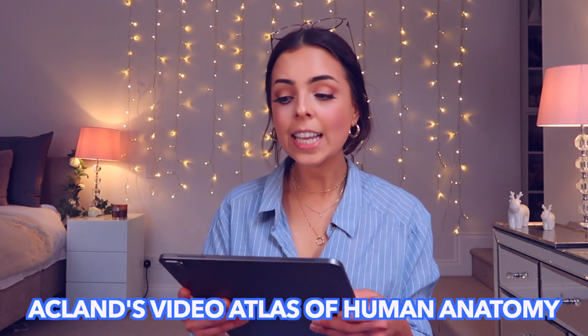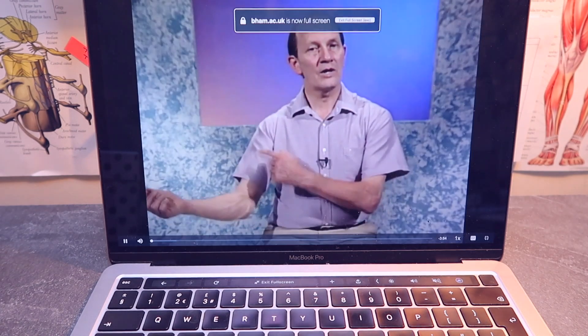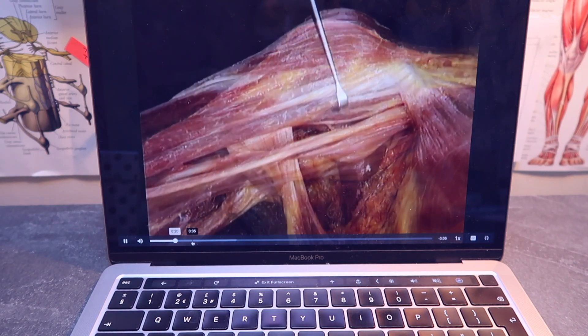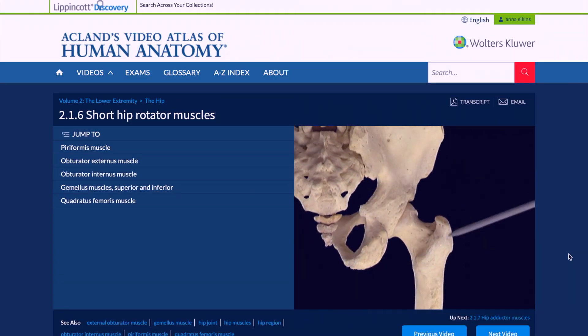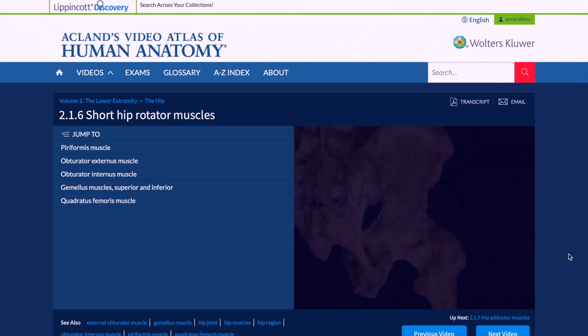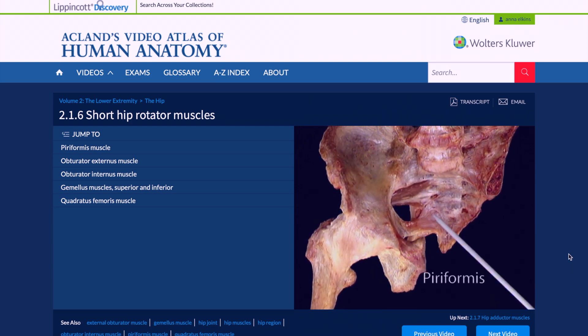The next resource is Acland's Video Atlas of Anatomy. This also comes free with a lot of medical schools and has been really important for testing my understanding. This guy explains things so simply and breaks everything down, and he looks at it on a real cadaver. My exams really threw me last time because we did have real cadaver and specimen questions and we hadn't been able to go into our prosection room much. Watching these videos has helped me out — he explains things so much better and goes into the perfect amount of detail without completely overwhelming you, going through each step to make sure you've got a good understanding.